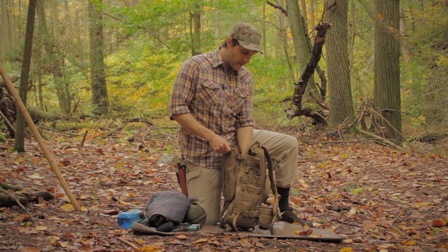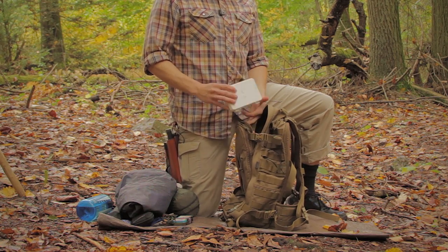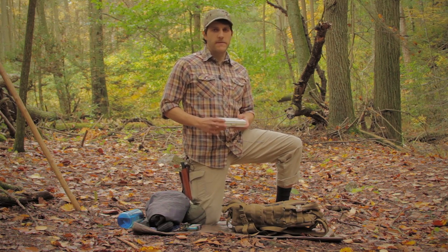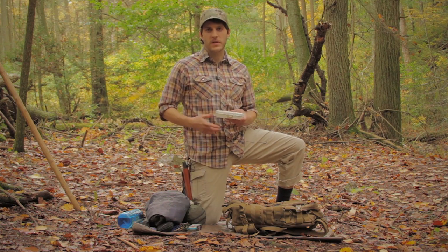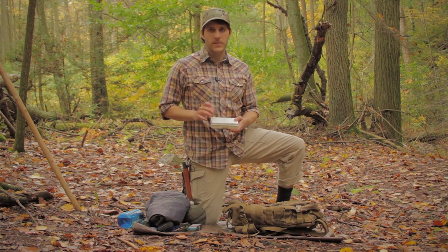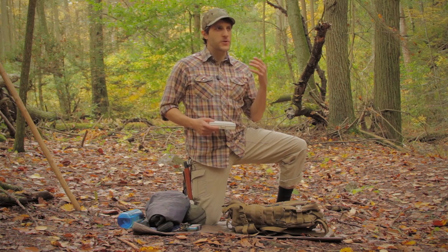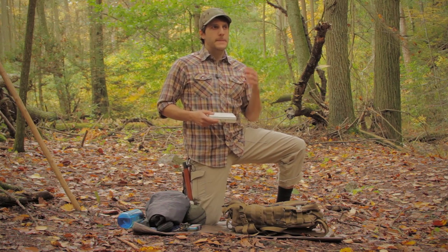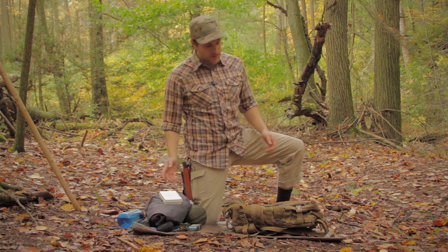A small first aid kit — I carry this a lot. For first aid kits you can go very extensive or very light. It's the same philosophy as the rest of your gear: it depends on the activity. The more extended time you're in the forest, the more potential different things can happen, and the greater the gravity of injuries the farther you are from definitive care. This is a small first aid kit suited for small romps through the forest.